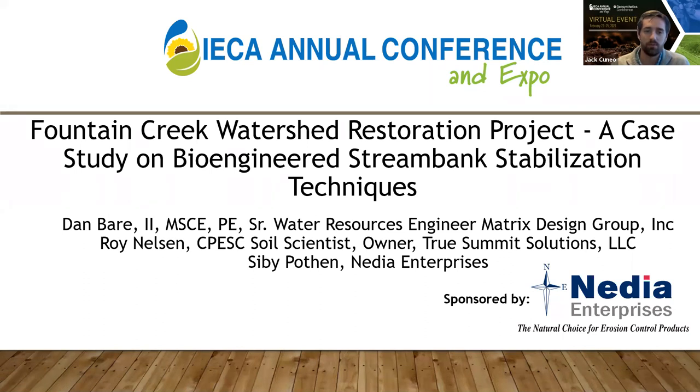Dan Baer is a water resource engineer for Matrix Design Group Incorporated. Dan has more than 40 years of water resources experience in both the public and private sector, and has worked with various local, state, and federal jurisdictions and agencies. It's a pleasure to have you here, Sibi and Dan. I will now pass the mic over to you.